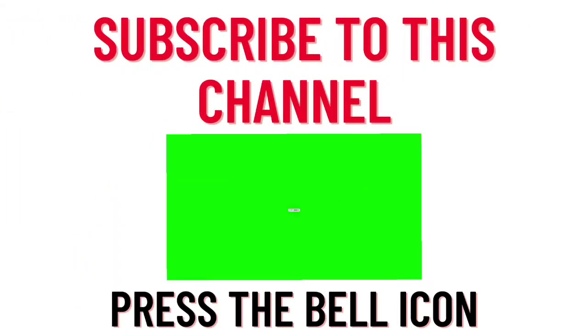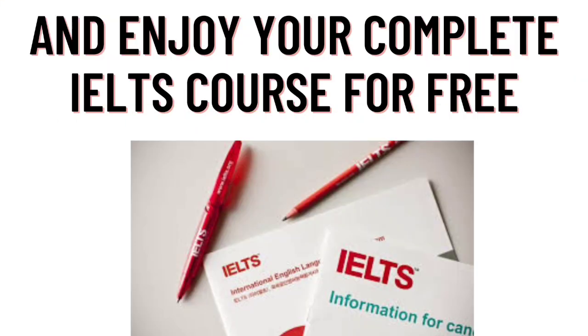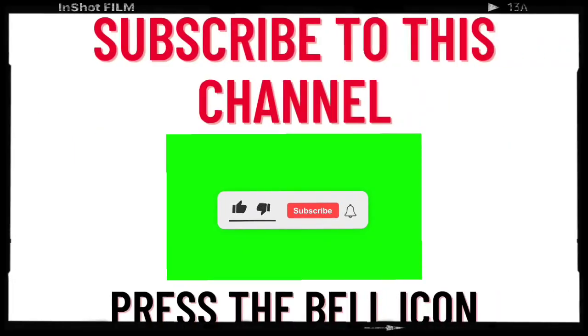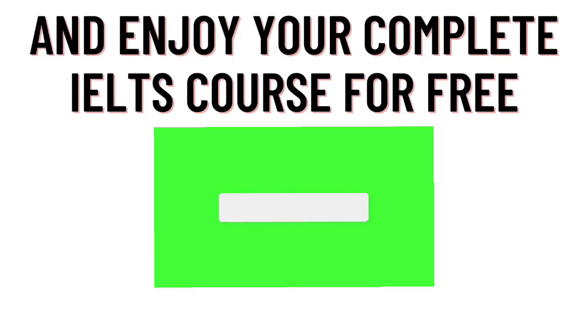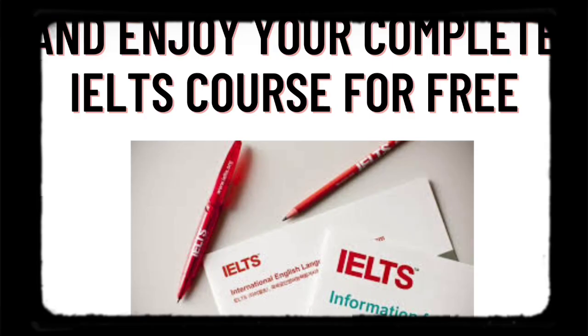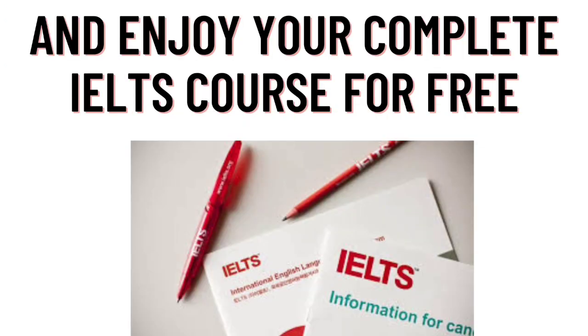That was all about the marking criteria which you guys should know before taking your exam. Make sure to hit the subscribe button and press the bell icon. We teach IELTS online for free and share complete IELTS materials including all IELTS test reviews for speaking, writing, listening, and reading from all over the world. If you have any doubts, ask in the comment section. Take care, goodbye!